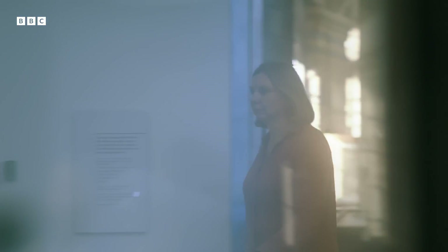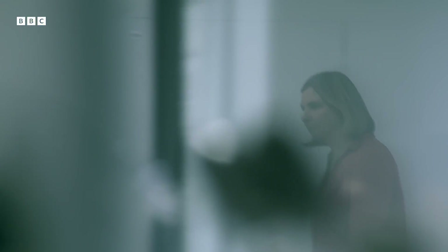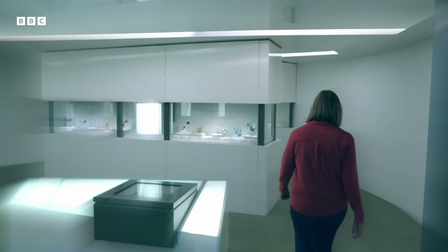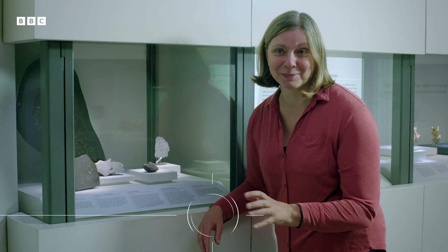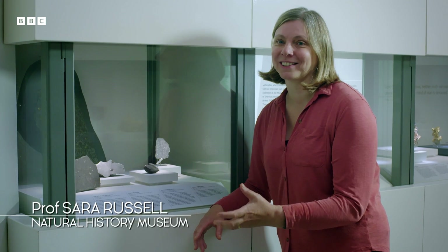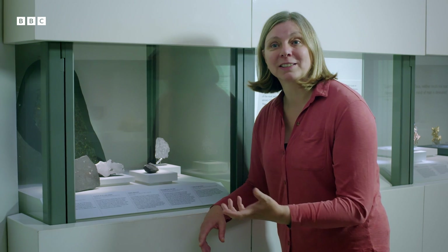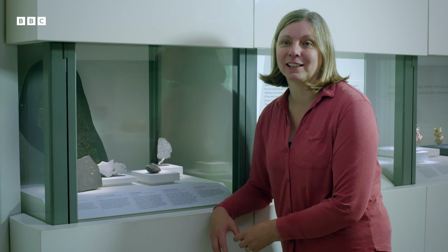The vault is where we keep some of our most precious samples. Meteorites do have a particular scientific story to tell. I love all the meteorites, but my super favourites are ones that formed right at the beginning of the solar system — ones that can really tell us how the planets formed, because I think these are the most scientifically useful.